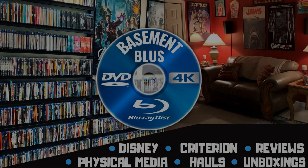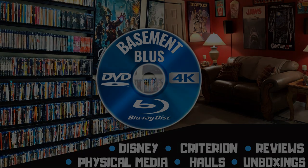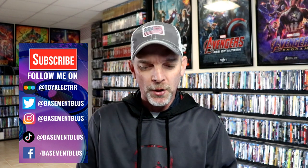Hey, Tony here. Today I'm going to show you all of the titles that I picked up during the month of February, so stick around. A lot of great catalog titles, stillbooks, and some other editions that I want to show you.